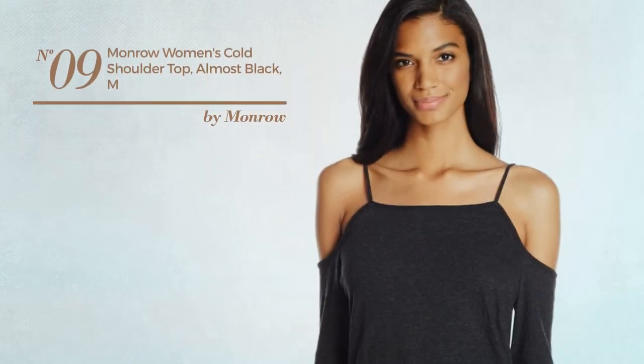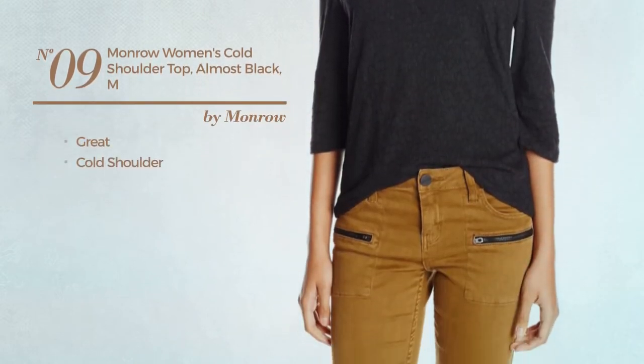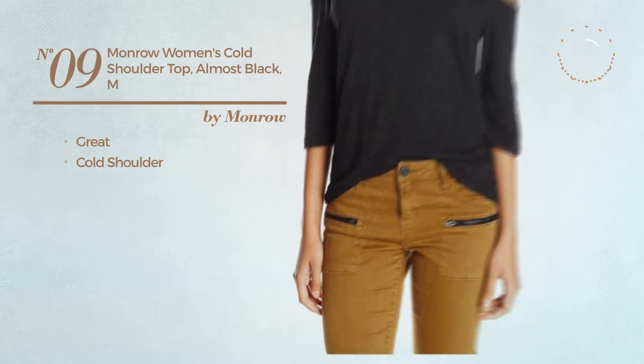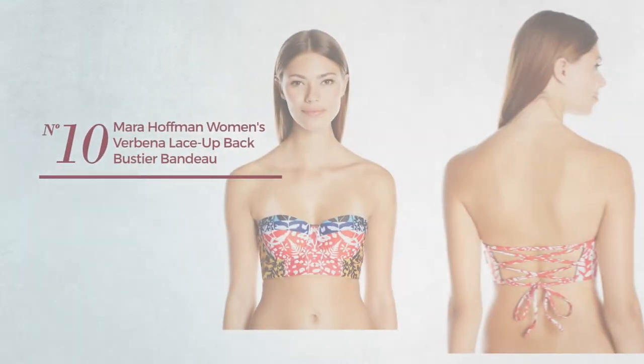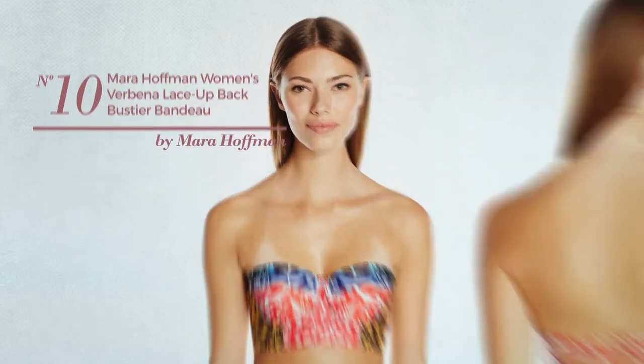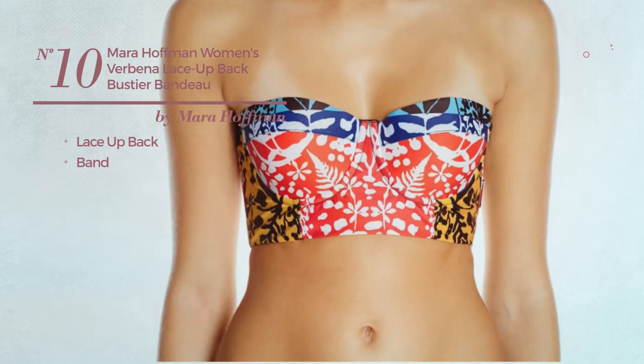Number nine: featuring a great look with a cold shoulder, available in black color. Number ten: this bikini includes a lace-up back and band, available exclusively in this multi-colored version.